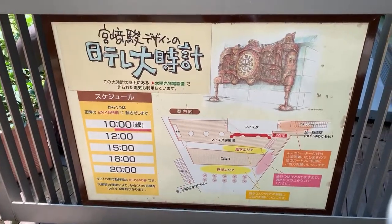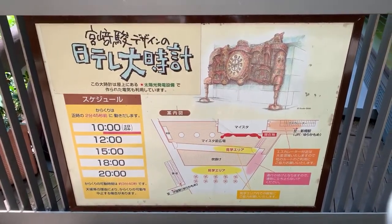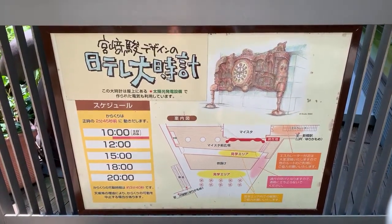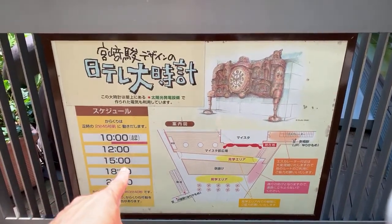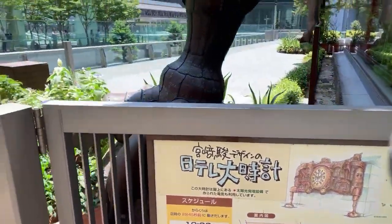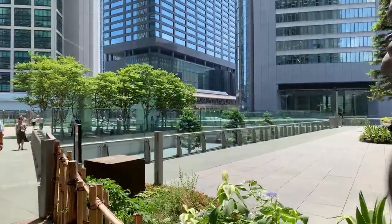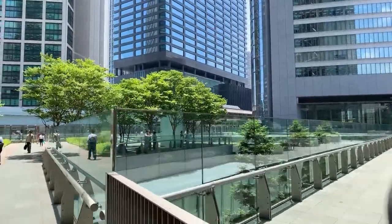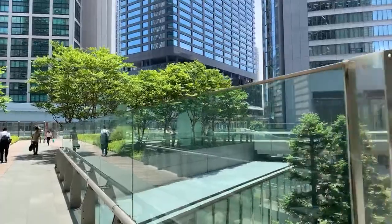It is designed by Hayao Miyazaki, who is the creator — the Walt Disney of Ghibli. On weekends it starts at 10, but on weekdays like today it starts at 12. It does start three minutes early — something you have to know. And there's already a small crowd of about six people, and here we've got 250.